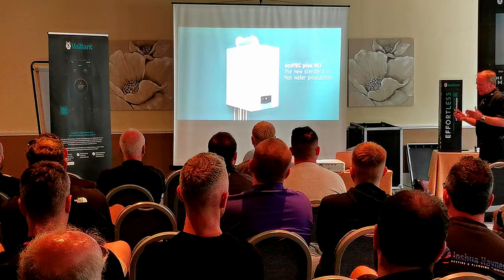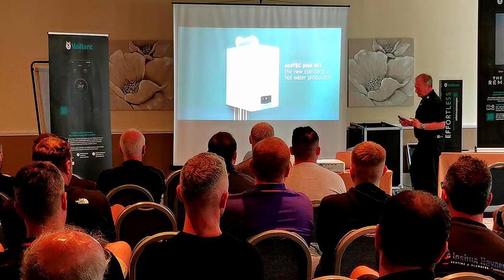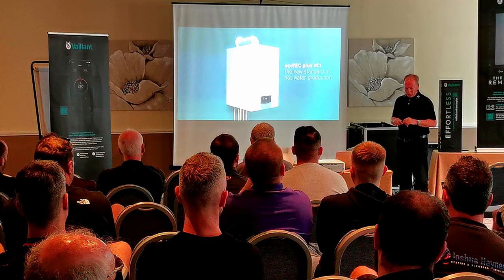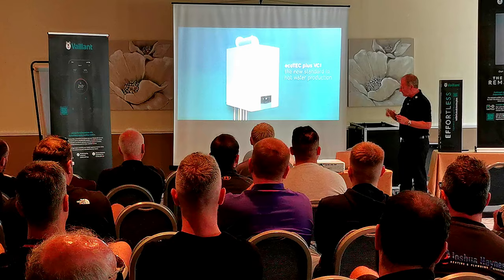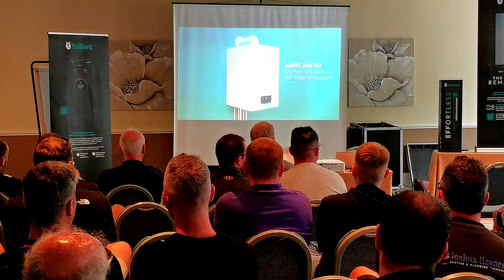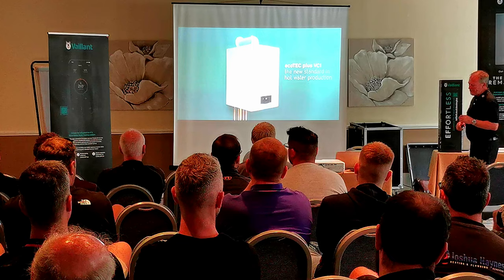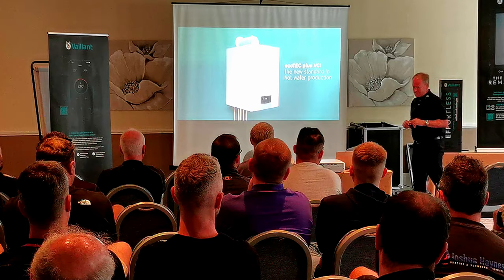With that boiler — the 940 stored water combi — you can power two showers simultaneously. If you are in an HMO or student property where they want to use two showers at the same time, that is your go-to boiler. The downside is it's going to be quite heavy on the line, but it saves you having to put in a system boiler with a cylinder. It's called a 940. It's going to be at the thick end of £1,500 to £1,700, so get ready for that. It's not a cheap boiler, but you save yourself a lot of work.